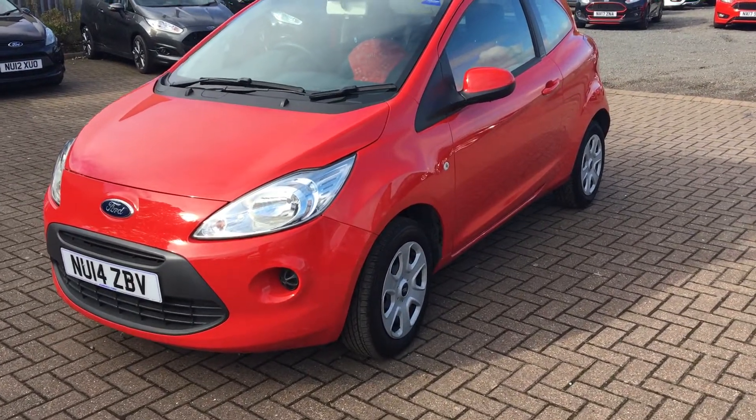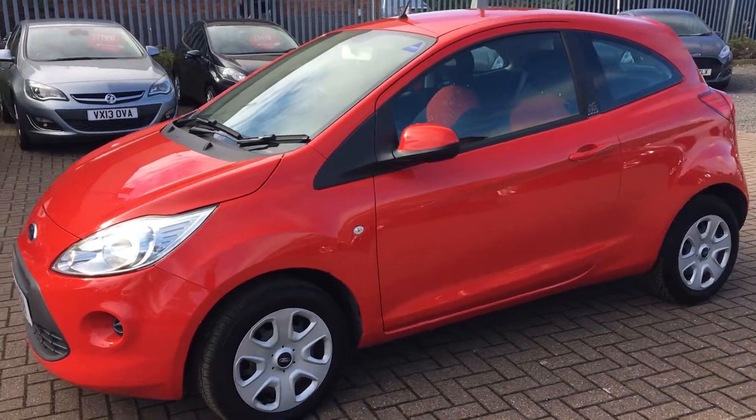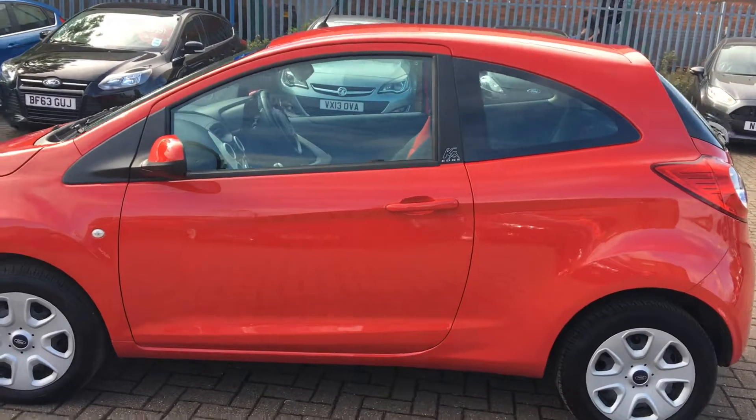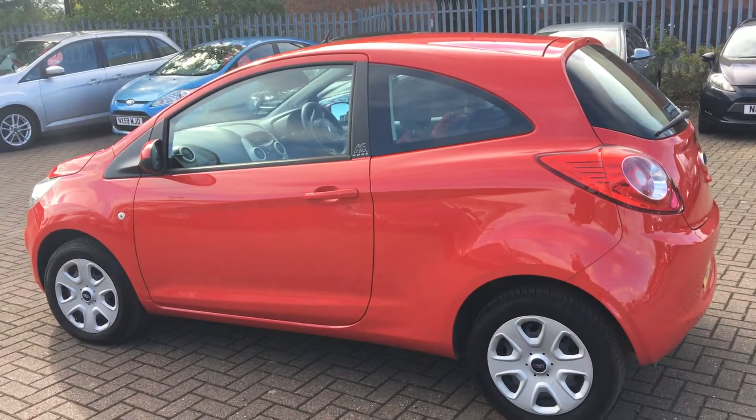Welcome to Jennings Ford Stockton. Today we've got for you the Ford KA Edge in Flame Red. This is a three-door 1.2 litre petrol with manual transmission. Great looking little car whether you need it for a first car, very economical or just a little city runner.